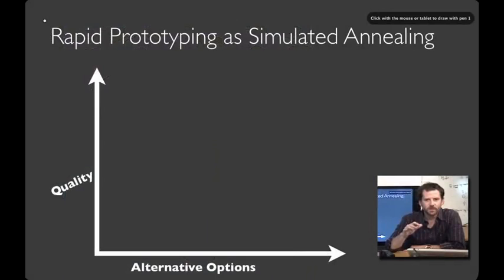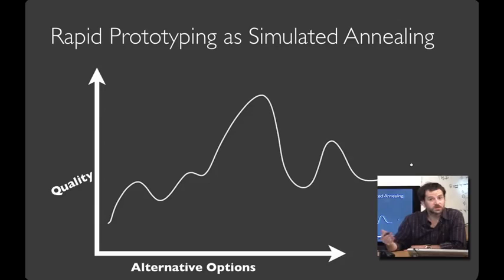For the geeks in the audience, you can think about this rapid prototyping strategy as being kind of like simulated annealing, where you have a space of possible options, some better than others. What often happens with serial iterative design is that you can hill-climb to a local best option. But local improvement isn't enough — you need to be able to hop around the design space and try wildly different alternatives so you can find the global maximum.